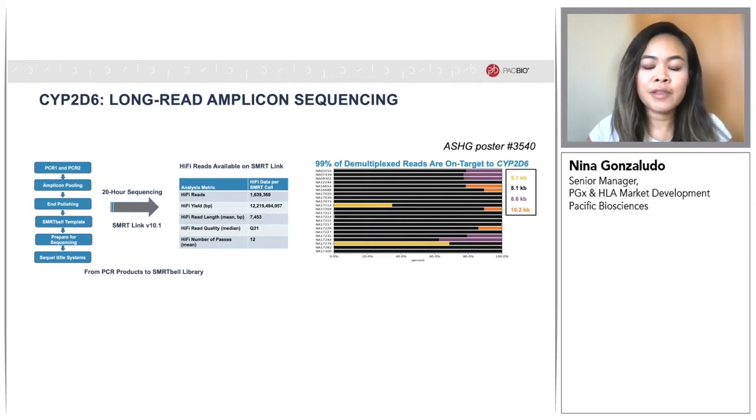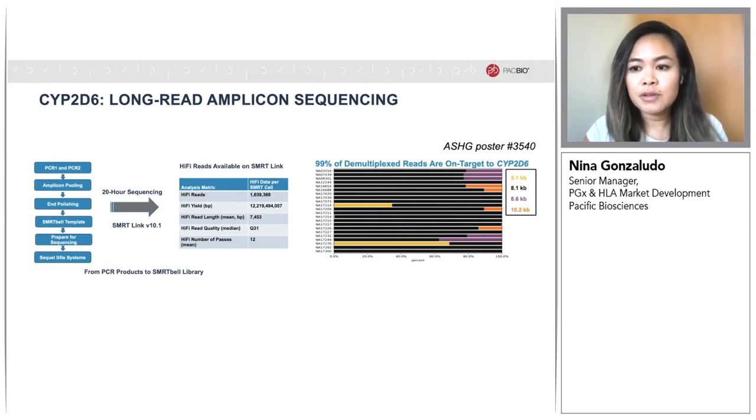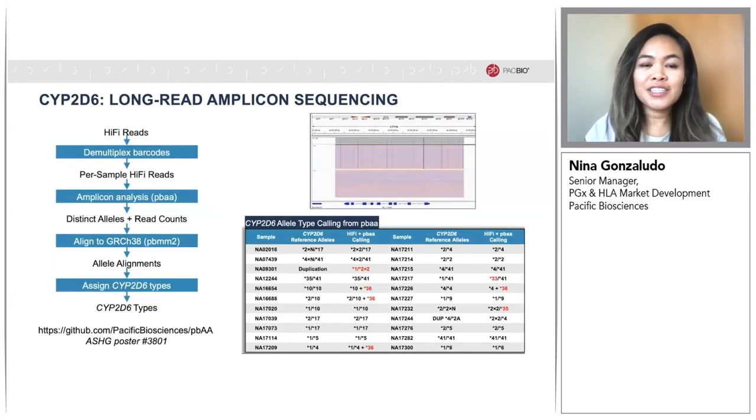After demultiplexing with SMRT Link, we found that over 99% of the reads were on target to CYP2D6, with the figure on the right showing alignment to specific sequences of the primers. HiFi reads were demultiplexed on SMRT Link version 10.0. The demultiplexed HiFi reads were run through our new amplicon analysis tool called PBAA — we have a poster on this tool by John Harding, and it's also available on GitHub. PBAA clustered the reads into haplotypes, and then the distinct alleles were aligned to the build 38 reference genome and assigned CYP2D6 star alleles using an internal pipeline to derive diplotypes.